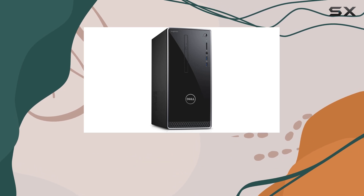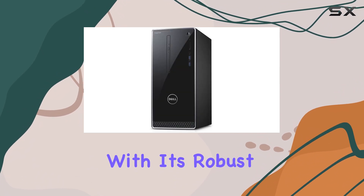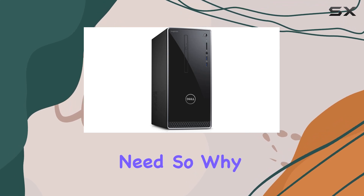Wrapping it up, the Dell Inspiron 3650 desktop is a solid choice for anyone seeking a reliable computing solution for their home or small office. With its robust performance, ample storage, and versatile connectivity options, it's sure to cater to your every need.